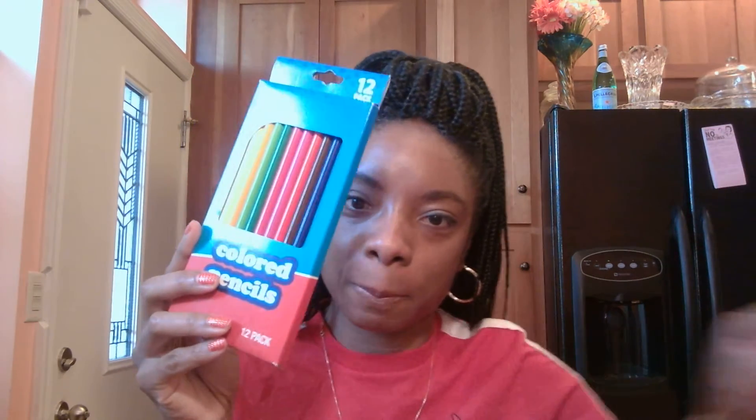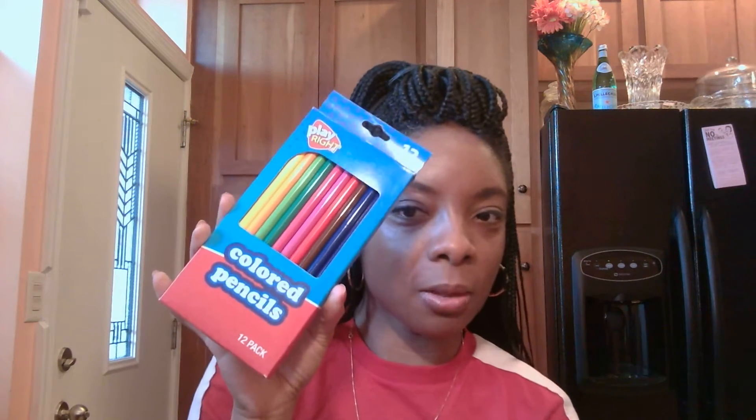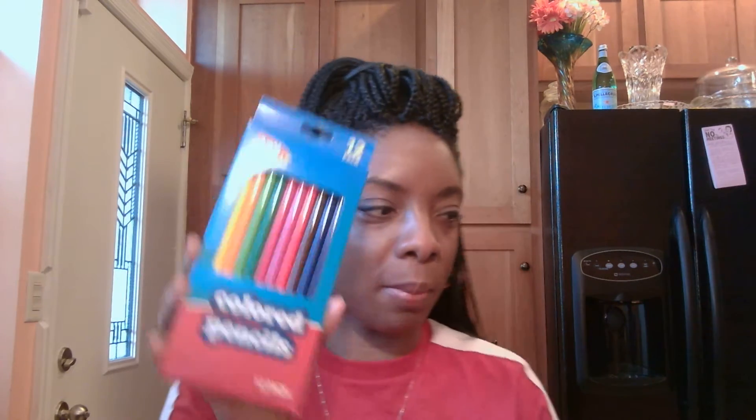But you can't color those coloring books if you don't have any color pencils, right? So it's from Walgreens by Playwright, a 12-pack.